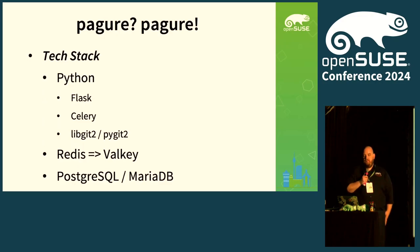The tech stack is Python-focused: it's basically a Flask application. Celery is used for workers to have asynchronous execution of tasks. libgit2/pygit2 is really the whole core of it — every interaction with Git happens through that. Redis is how our workers get their jobs, but recently there were changes in Redis licensing, so we're going to move to Valkey. Everything that's Redis-compatible is supposed to work.